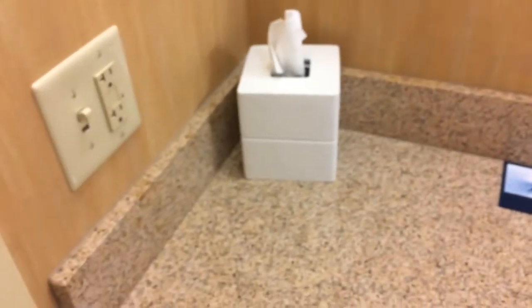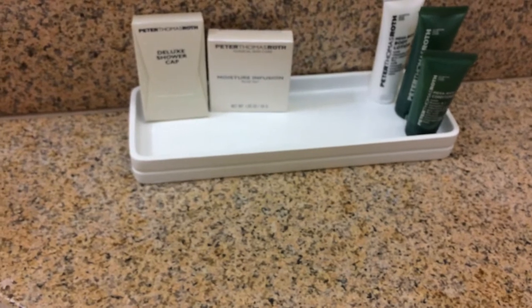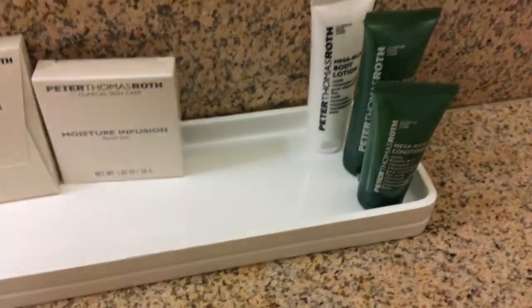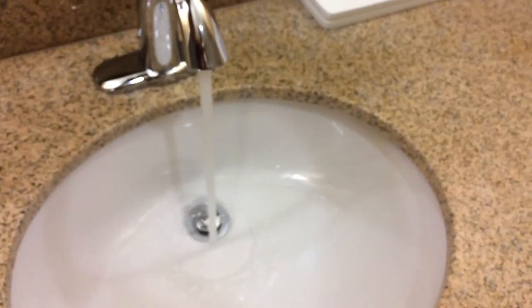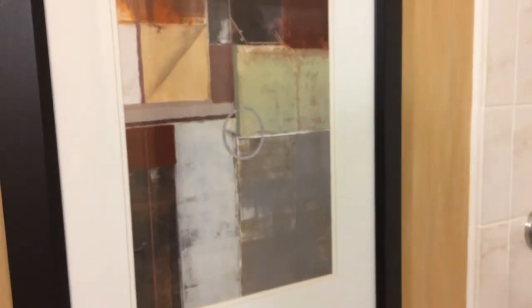This is typical of hotel rooms — a box of tissues, hand soap seems to be missing, and we have a shower cap, moisture infusion facial bar, conditioner, shampoo, and body lotion. We have some towels, hot and cold running water, a nice big mirror, toilet, garbage can, and toilet paper. Inside this drawer we have a hair dryer, and some artwork on the wall — I think we've seen that at other Hilton hotels before. This one actually has a bathtub rather than just a shower.